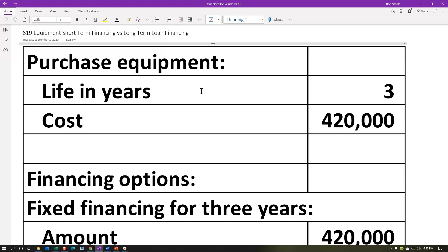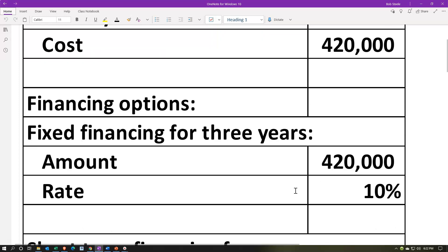We're going to be thinking about the financing terms for equipment. We're purchasing equipment and thinking about how we're going to finance that equipment — thinking about a short-term rate of financing versus a long-term rate of financing. We have the purchase of equipment; the life of the equipment is going to be three years and the cost is going to be $420,000.